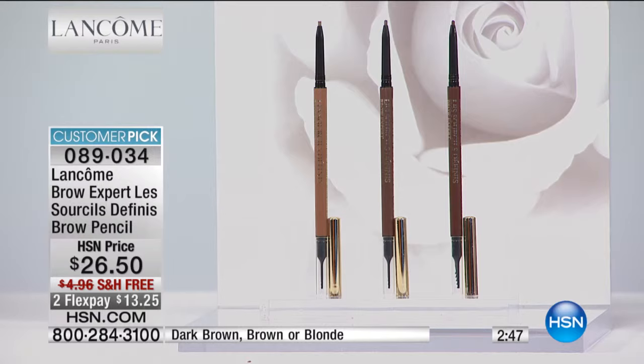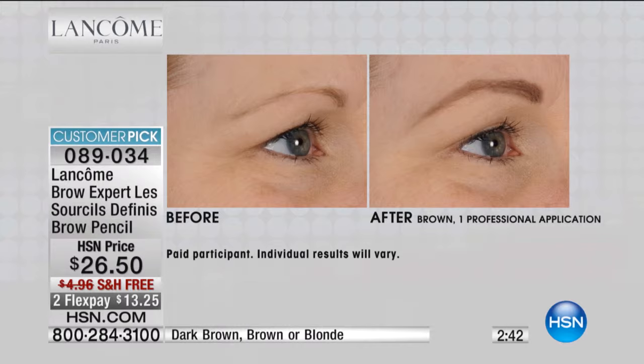I'm putting these on my hand while I talk to you. If your brows are sparse, or they're barely there, or you don't want them to look painted on, this has an ultra-fine tip with precise application. Look at the brows that you can get.